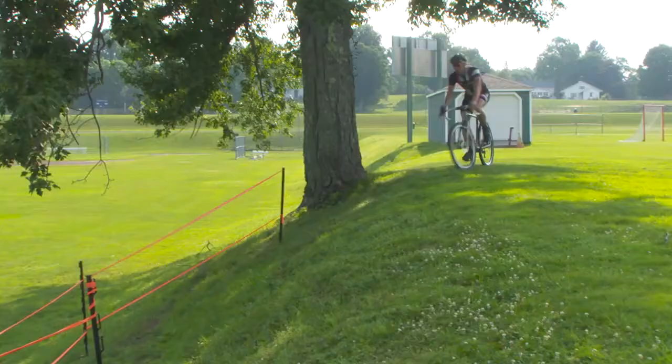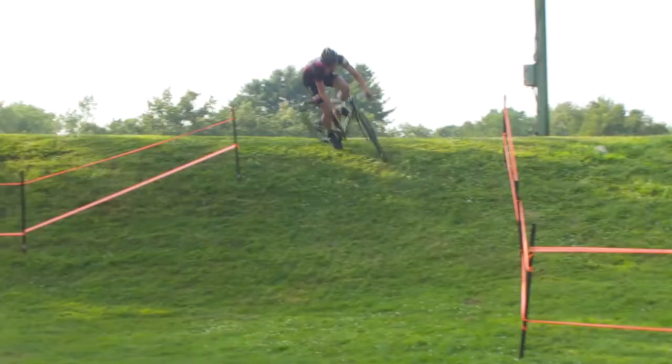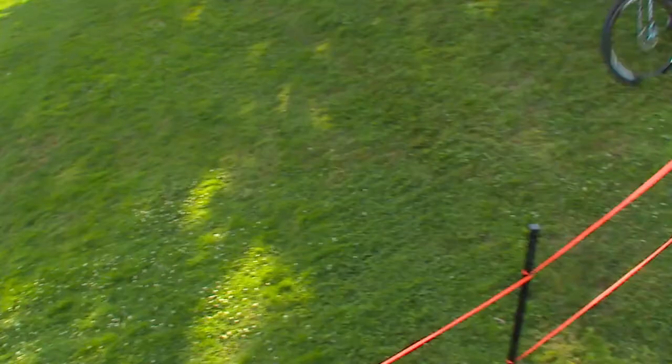One key technique to learn is what we call a tripod. Tripoding will help you save a fall in a tricky off-camber section or a corner, and it will help you lean the bike over for more leverage.